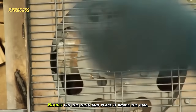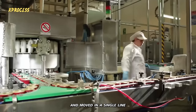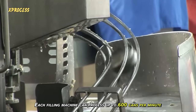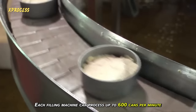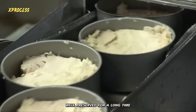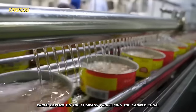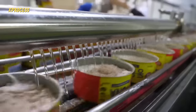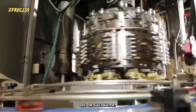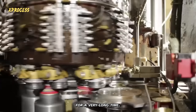Blades cut the tuna and place it inside the can. The cans are automatically filled with tuna and moved in a single line from the filling machine to the vacuum sealer. Each filling machine can process up to 600 cans per minute. To ensure the food stays well preserved, liquids are added — the most common additives are oils like olive or sunflower oil, or salt water — which help maintain the food in good condition for a very long time.